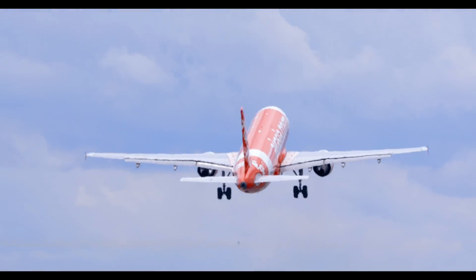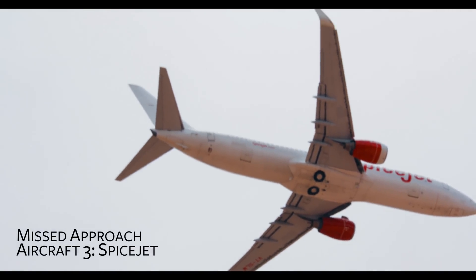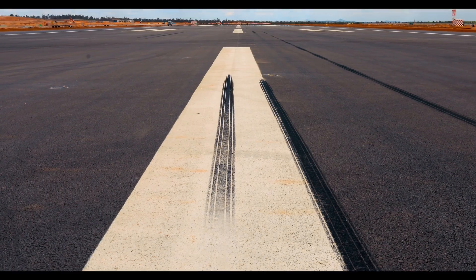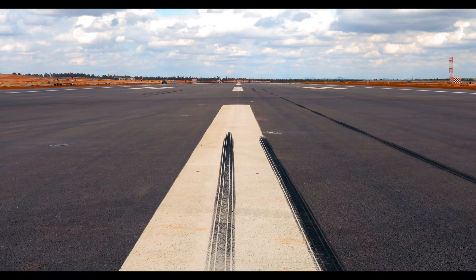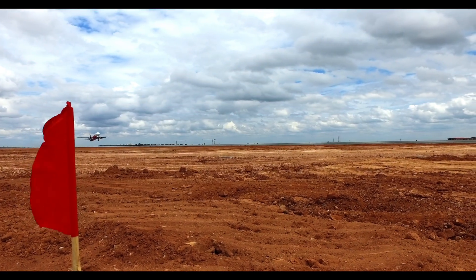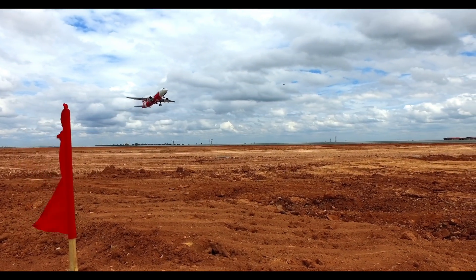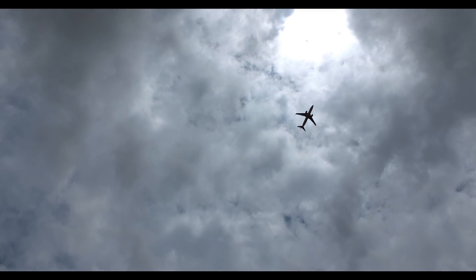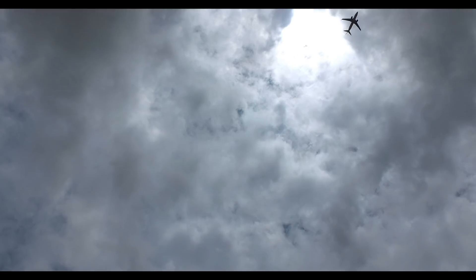We were very happy to see all the airlines doing touch and go and then carrying out a missed approach also. Nice to have the first rubber on the runway. Now it's one step closer to making this runway operational. Once operational, the two runways together will progressively be able to handle up to 90 flights per hour, or a take-off or landing every 40 seconds.